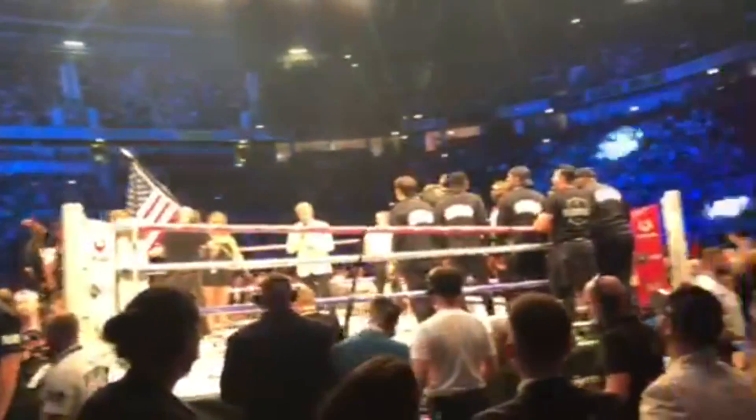Introducing first, fighting out of the blue corner, with trainer Milton Lacroix.